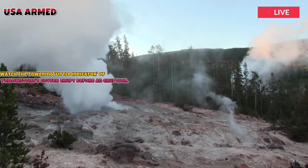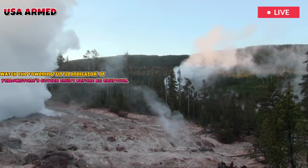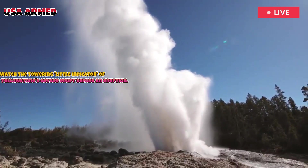Eruptions can occur within hours, but sometimes take more than a day to occur. This is what makes Beehive a rare and mysterious spectacle.